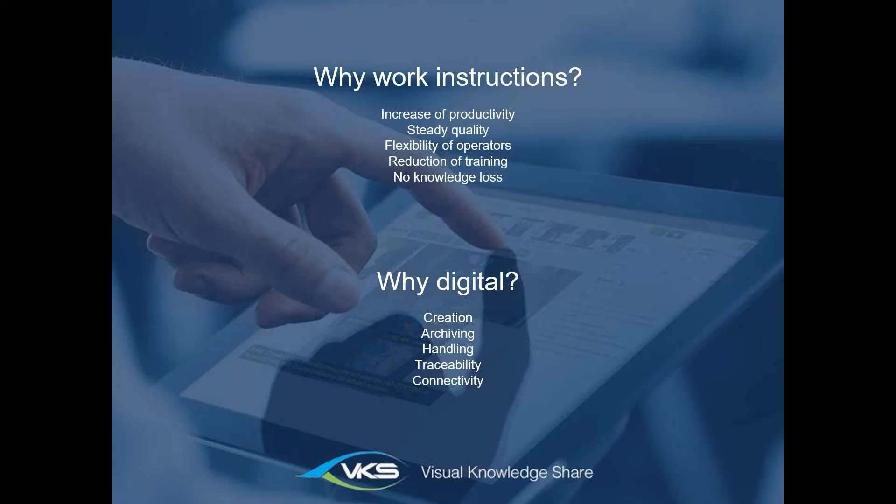Why go digital with work instructions? The creation is super fast, the archiving is easy and centralized — you don't have maps and folders lying around everywhere. You don't have to worry about outdated documentation on the shop floor anymore, because operators will always have the newest version. And handling is much better: an operator doesn't want to go through paper instructions on their workbench — it takes space and is not easy to handle.